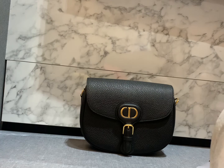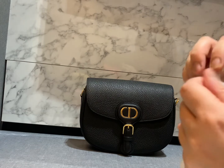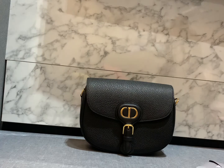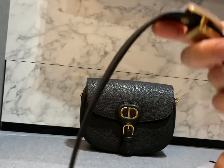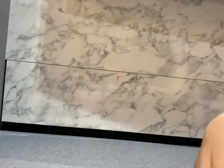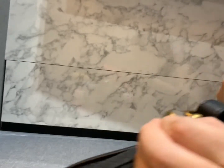I forgot to show the shoulder strap — it looks very nice because of the substantial hardware. It's adjustable because it has like three or four holes and works like a belt. The gold is a really green-gold color and the buckle is like a belt buckle. I think if you purchase the large Dior Bobby you get an extra guitar strap.